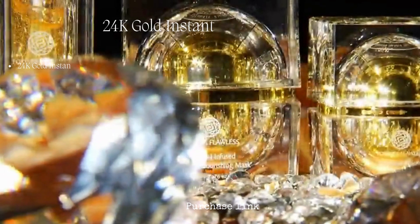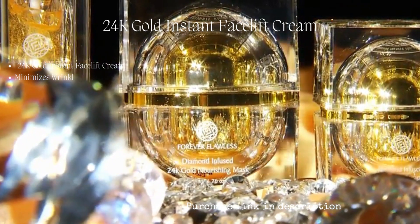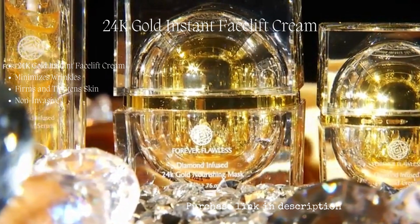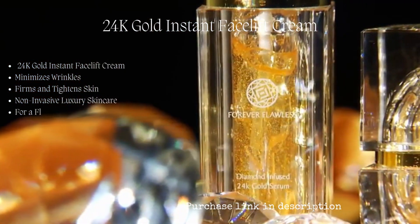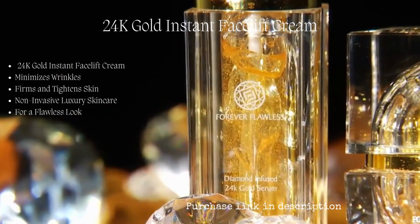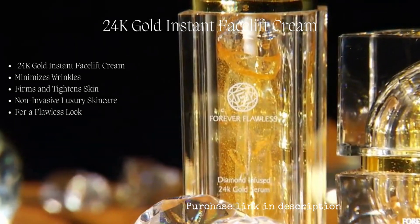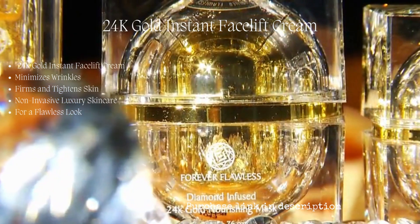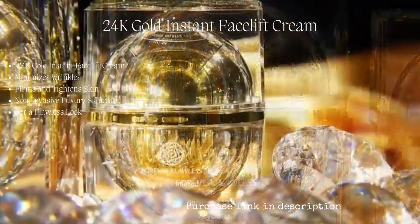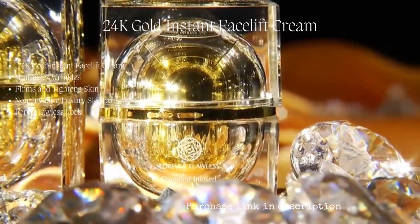Diamonds and gold have been recognized for their luxurious and beautifying properties. The exclusive Forever Flawless 24 karat gold collection incorporates both genuine natural diamond powder as a super exfoliating agent and 24 karat gold, known for its age-defying properties. This elite series adapts to your skin's unique needs for optimal results. Our diamond-infused 24 karat gold collection is a targeted nourishing action formula with pure 24 karat gold.